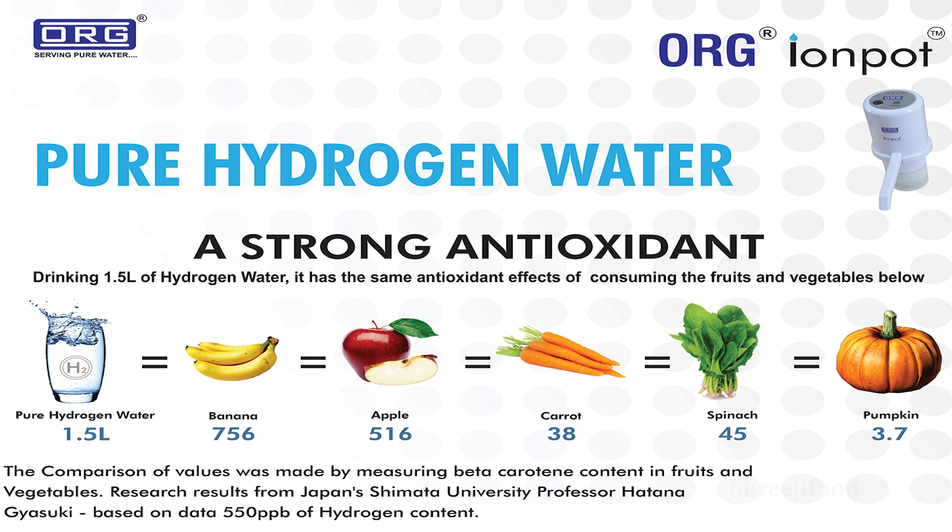Alkaline water contains magnesium and calcium which help maintain the body. If you eat food outside, it can cause acidity due to fat in the body. Alkaline water is very good for this. You can get all the antioxidants from fruits and vegetables from just 1.5 liters of alkaline water.